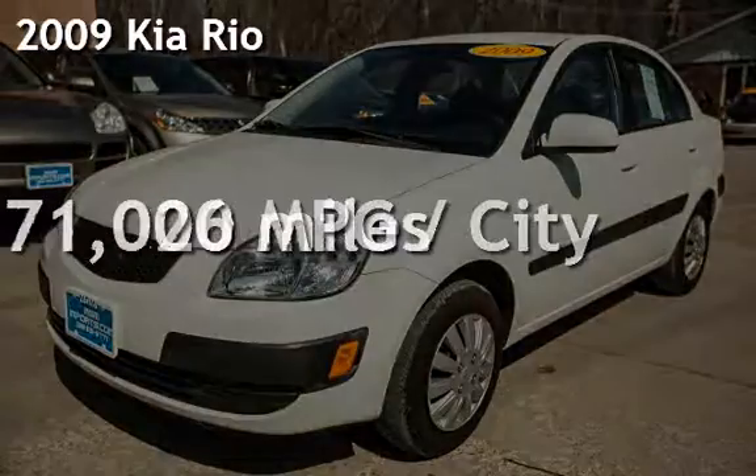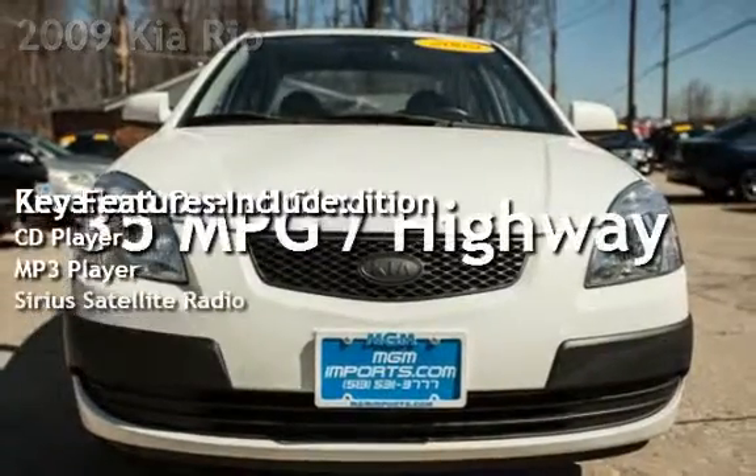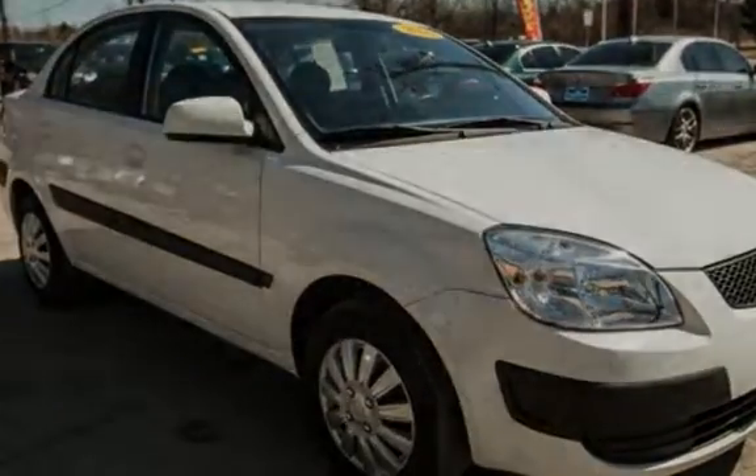Presenting a preowned 2009 Kia Rio. This four-door sedan has a four-cylinder, 1.6-liter i4 engine, with front-wheel drive, and a five-speed manual transmission.